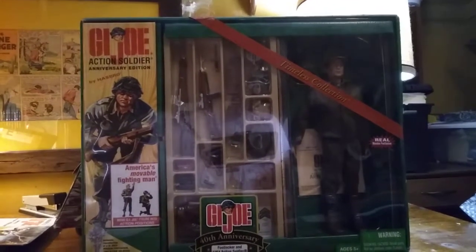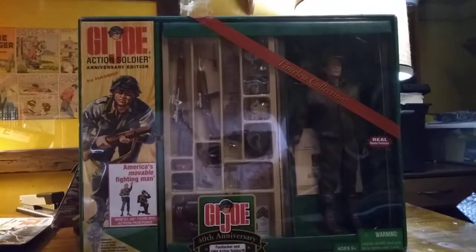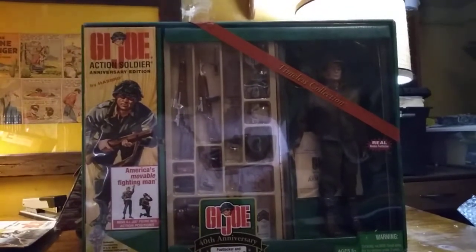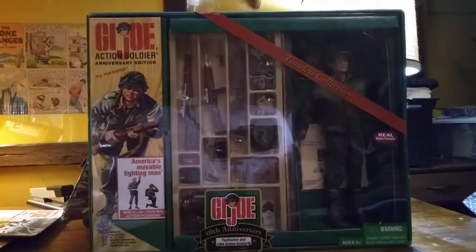And then the G.I. Joe Collectors Club had, I believe, Set No. 23, which was an action soldier set and is actually one of my favorites, but I don't own one of them yet. Notice I said yet.